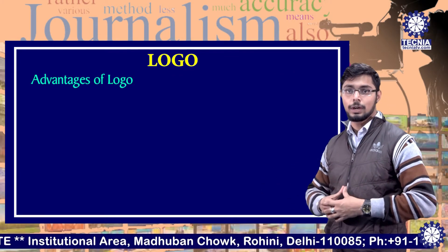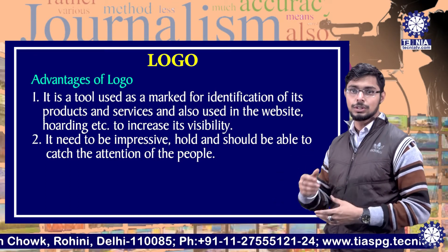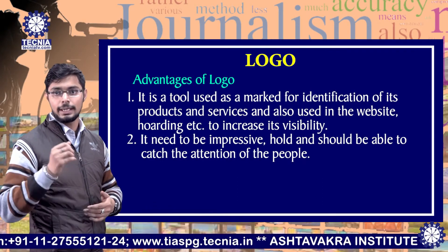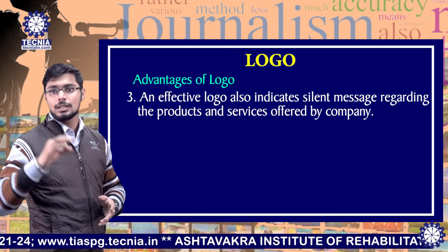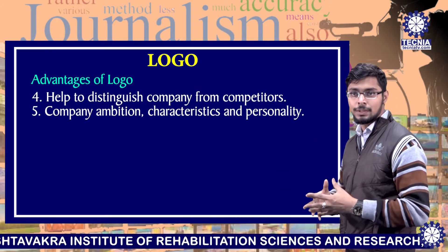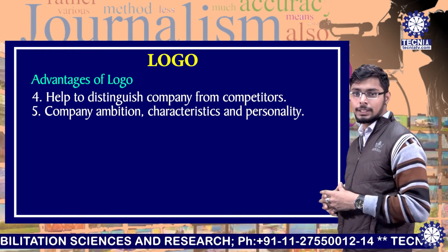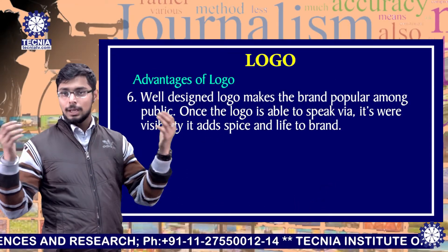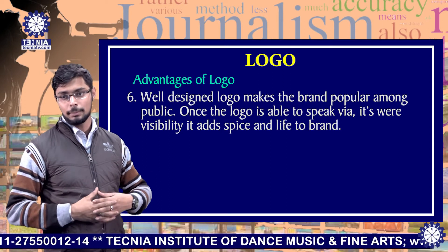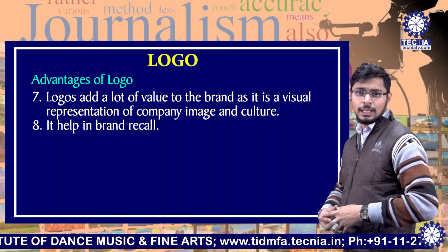Now we are going to talk about the advantages of a logo. It is a tool used as a mark for identification of its products and services, and also used on websites, hoardings, etc. To increase visibility, it needs to be impressive and should be able to catch the attention of people. An effective logo also indicates a silent message regarding the products and services offered by the company. It helps a brand or organization to distinguish itself from competitors. Company ambition, characteristics and personality should be shown. A well-designed logo makes the brand popular among the public. Once the logo is able to speak via its visibility, it adds value to the life of the brand and company. A logo adds a lot of value to the brand as it is a visual representation of the company's image and culture, and it helps in brand recalling.